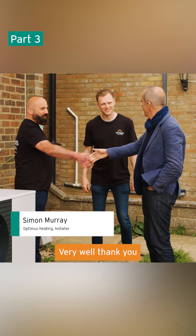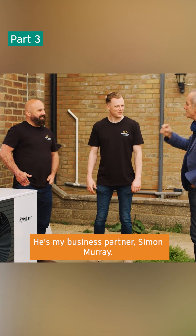Simon, nice to meet you. Kevin, how are you? Very well, thank you. Are you business partners? He's my business partner, Simon Murray.